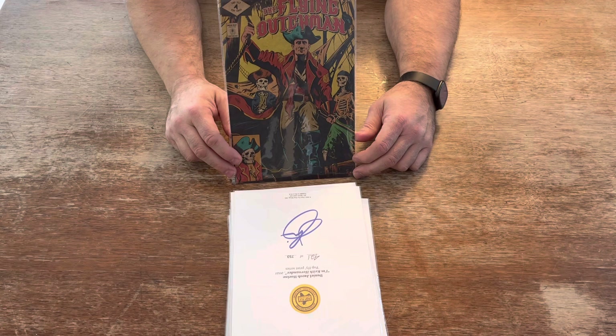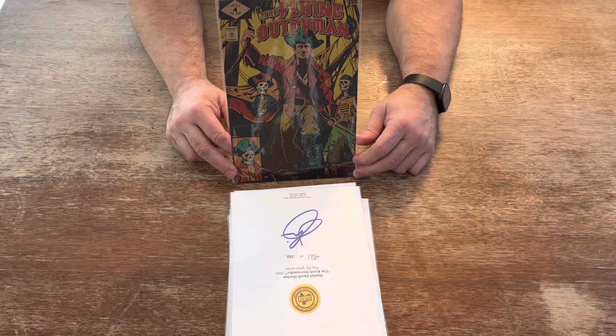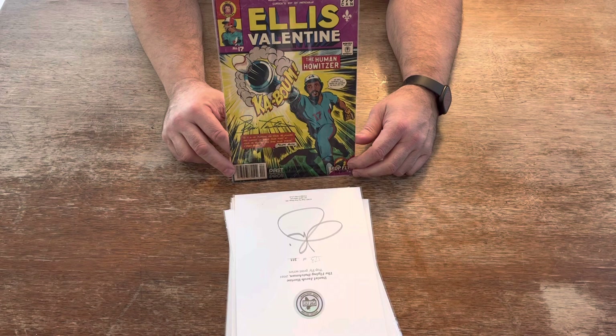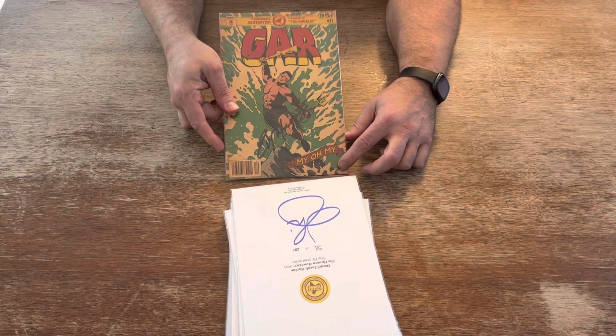Next, The Flying Dutchman. One of the most popular and most valuable cards in baseball was Honus Wagner — the T206 card of him. Numbered to 311 prints. Next, The Human Howitzer — Ellis Valentine — Montreal Expos outfielder. Numbered to 297 prints. This has already been autographed by the man himself.